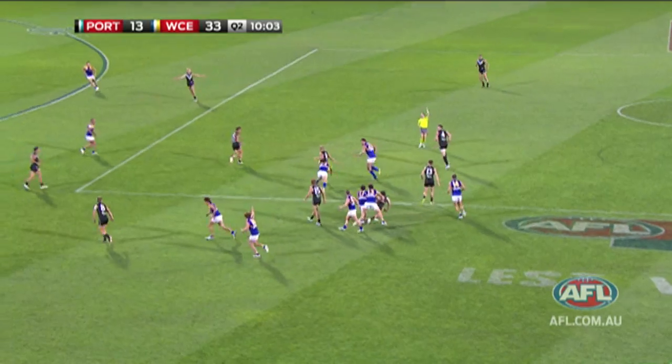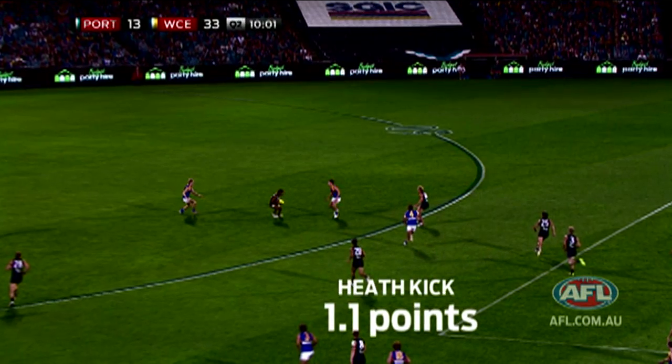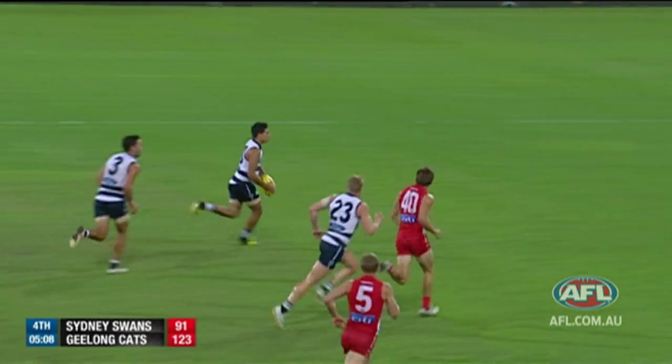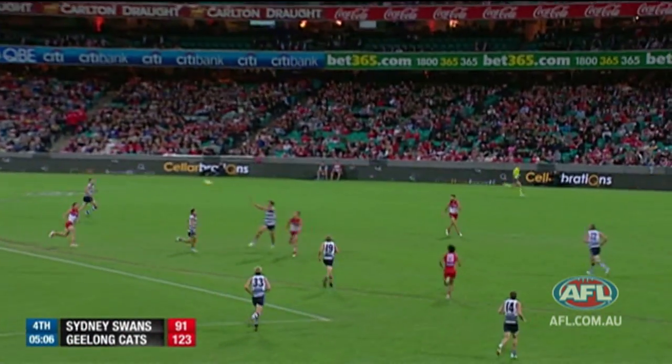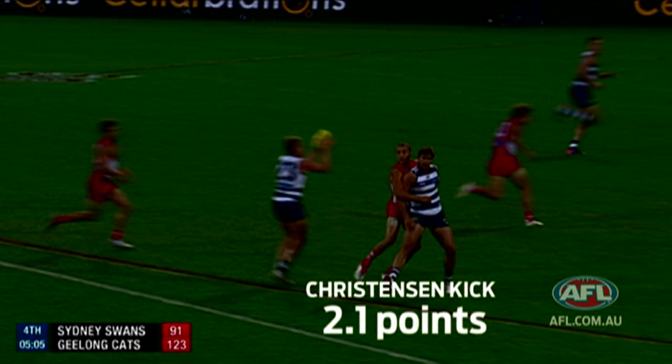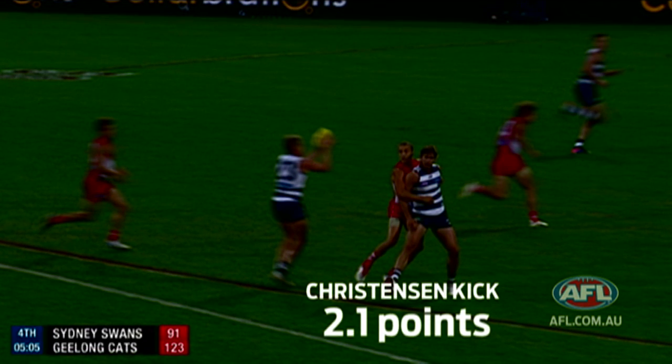Let's take a look at this incident with Campbell Heath. This is looking at the value of disposal. Heath's kick just fell short there — he still gets a positive 1.1 points. Compare that to the Christensen kick: he's actually found the mark, so he gets 2.1 compared to Heath's 1.1. Getting reward for going into the contest and having a crack is rewarding players — winning the ball and finding targets with the kicks.